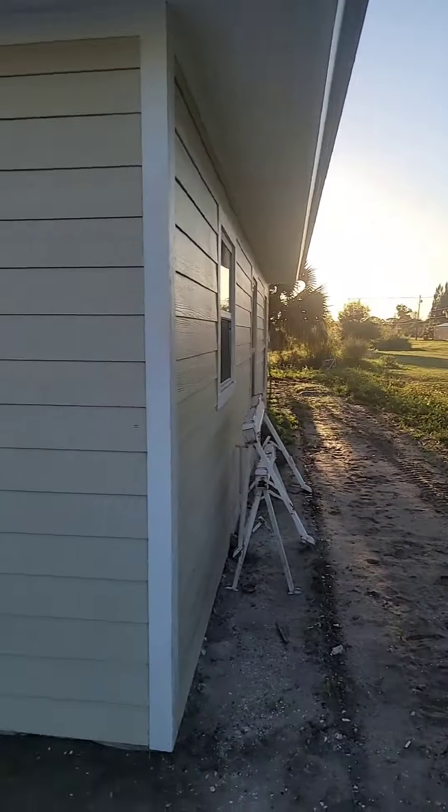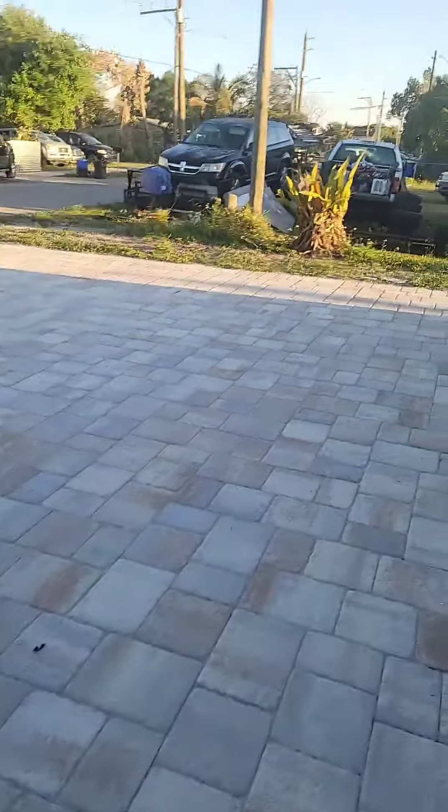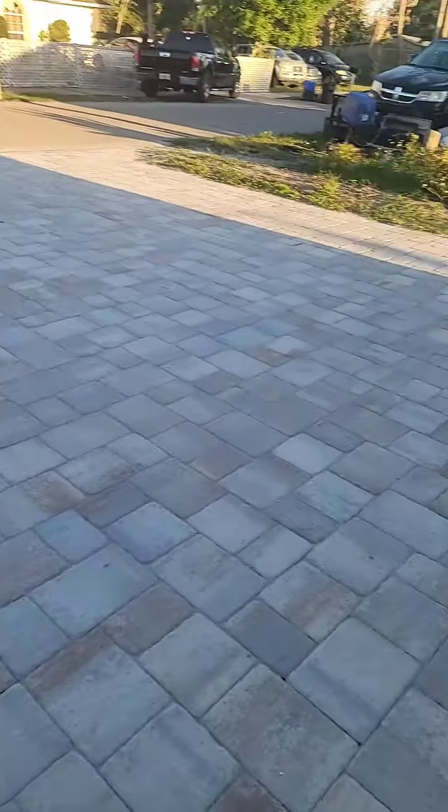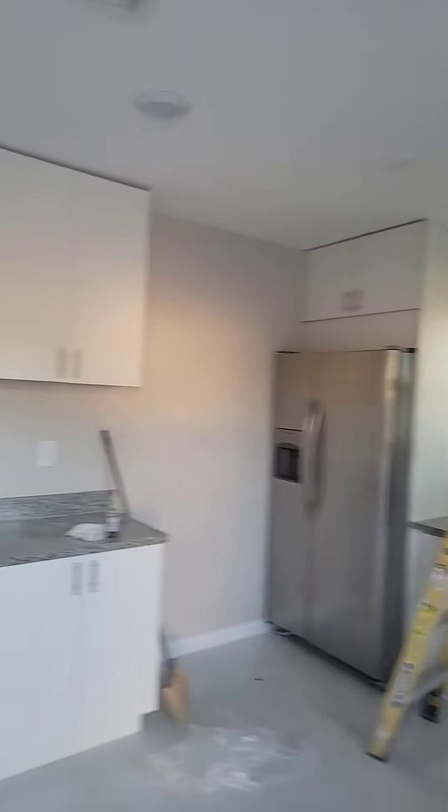The lot is only 5,000 square feet, so it's not a big lot. Got some beautiful pavers out front — you could easily fit six cars. And this is the other unit; it's a nice kitchen, beautiful, the floors.